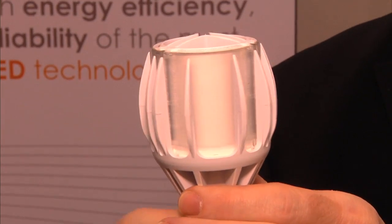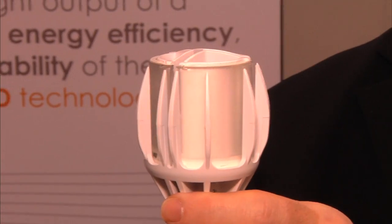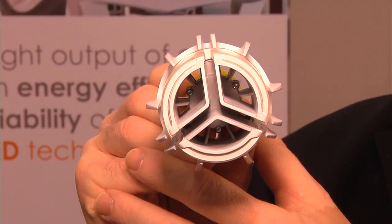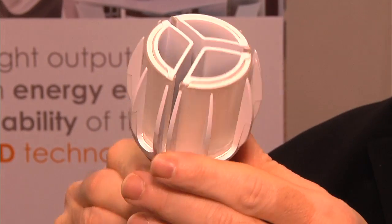And what's the power consumption and wattage? Wattage is about 13.5 watts. We are better than 60 lumens per watt, and the lumen output is over 800 lumens. So this is a true 60-watt equivalent lamp.